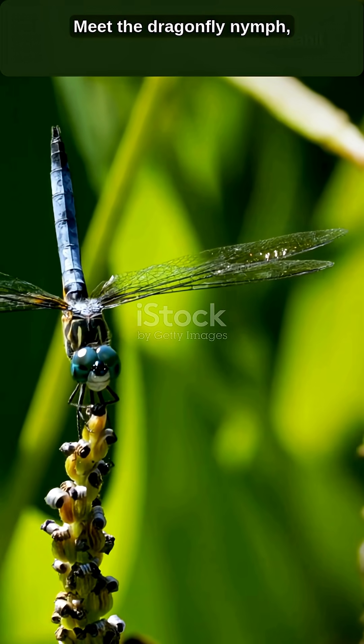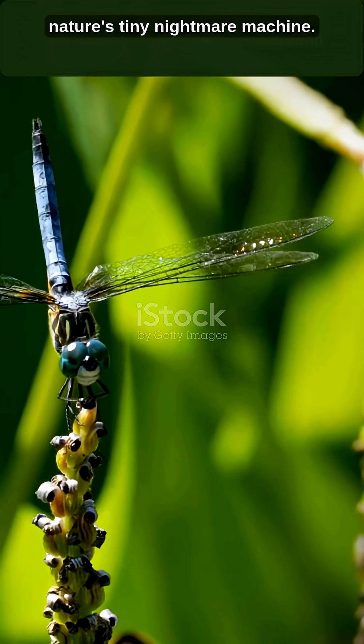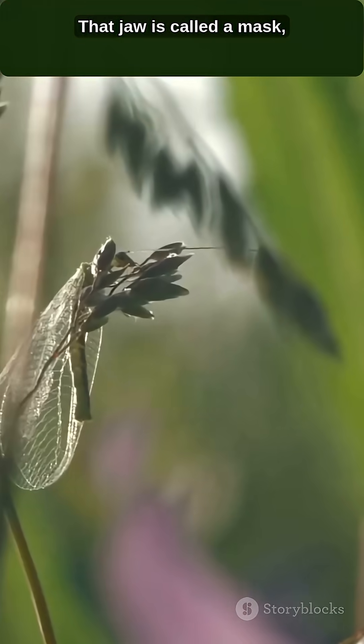Fast, intense — you think a dragonfly is a cool aerial hunter? You haven't met its nightmare baby version yet. The dragonfly nymph is a freshwater predator, and its face is a spring-loaded catapult.